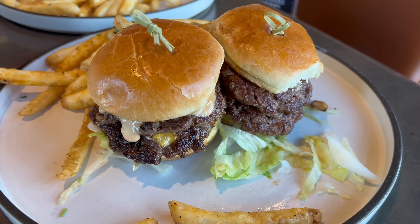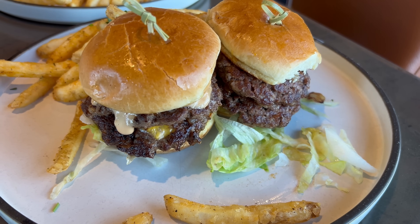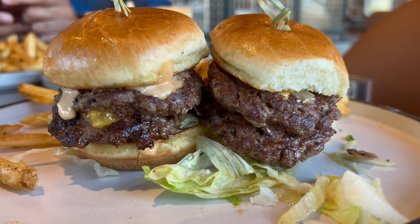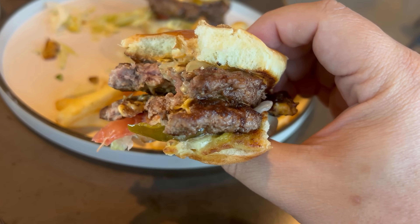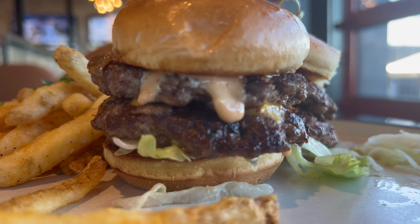Moving things along, this is the cheeseburger slider — a solid looking double patty slider. Oh yeah, that's fine. A nice soft slider bun, toasted in the middle, acting as a solid vessel. A good cook to the burger meats with a bit of a smashed exterior giving that enhanced Maillard reaction flavor. Caramelized onions are providing a natural nutty sweetness. A pretty straightforward burger sauce, a little tangy, very similar to a Thousand Island. This is a pretty straightforward, solid-tasting cheeseburger with no real complaints.